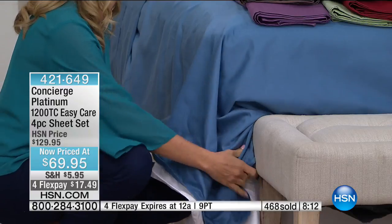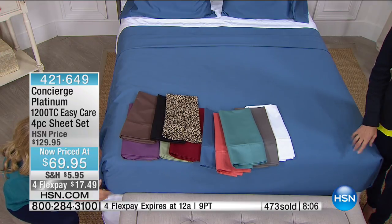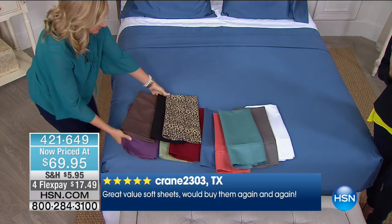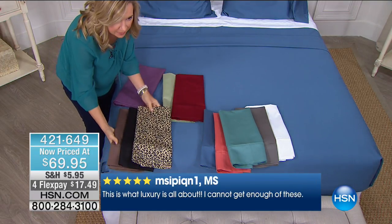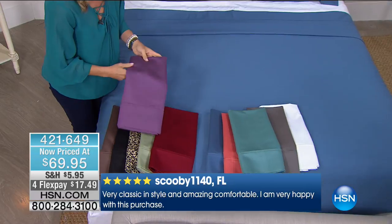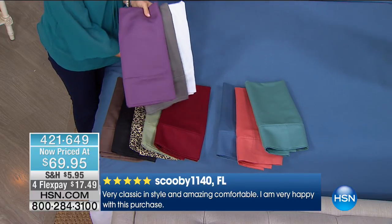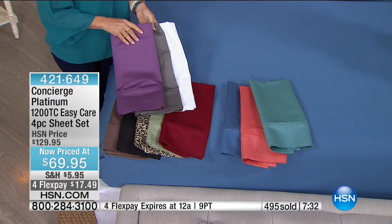Look at this: violet with steel gray and white — stunning. The sage is so pretty; pair it with aqua for a sea-glass coastal look. White goes with anything. This is a great wedding gift — when someone sees 1200 thread count on a sheet set they'll be thrilled. And these are easy care — just throw them in the washer and dryer.